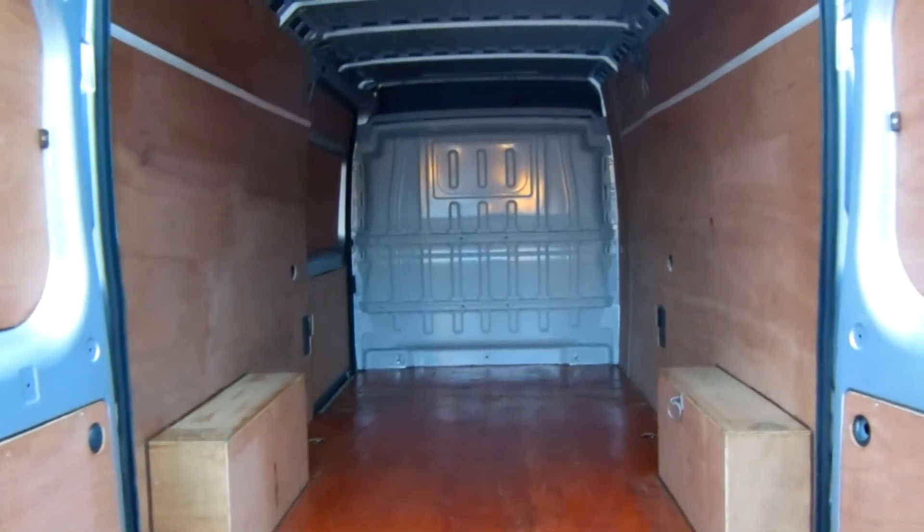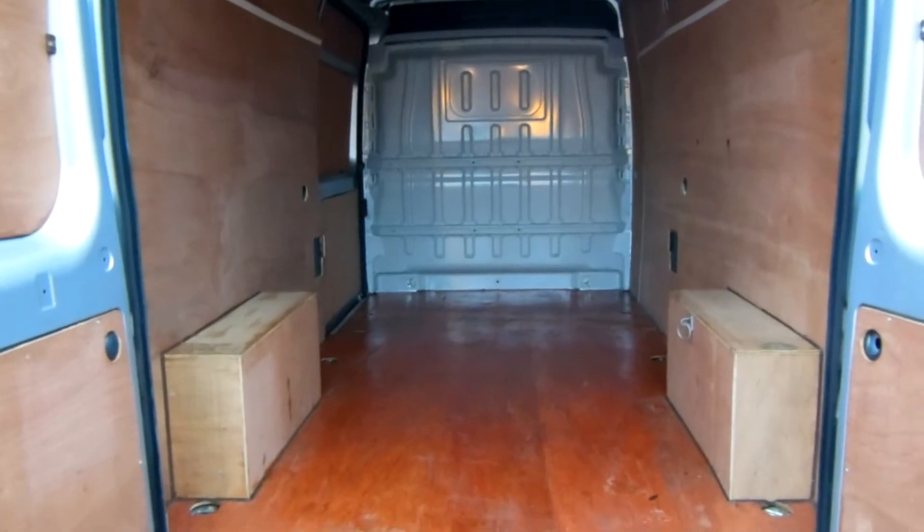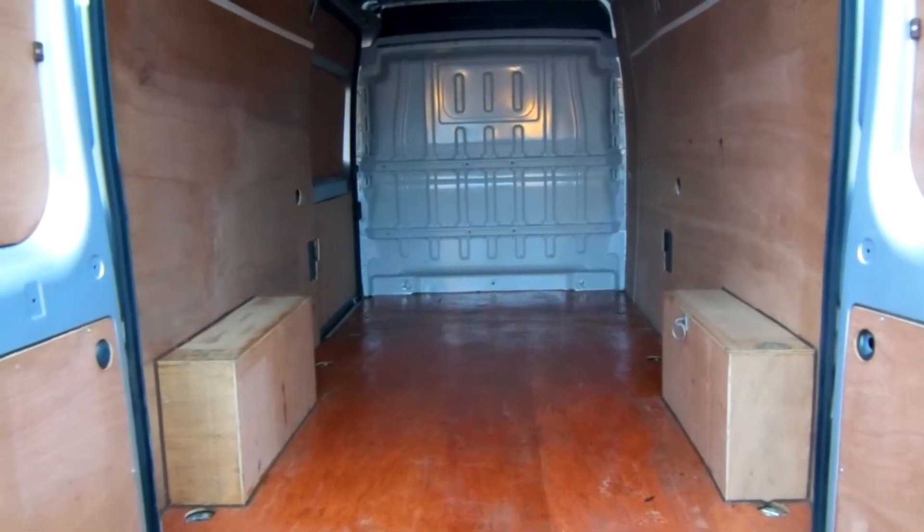There's a steel bulkhead separating the back from the front. There's also a little bit of storage above the driver's head there. I'll just close the back doors and show you down the length of them.